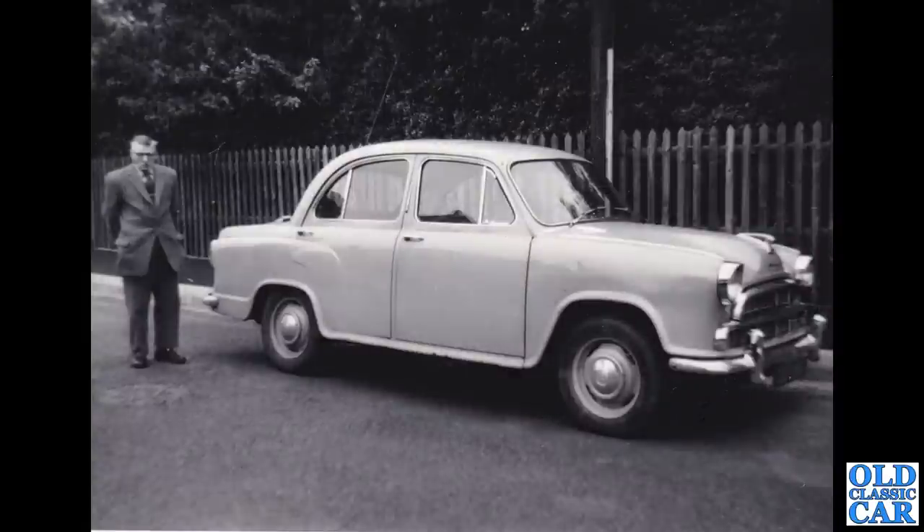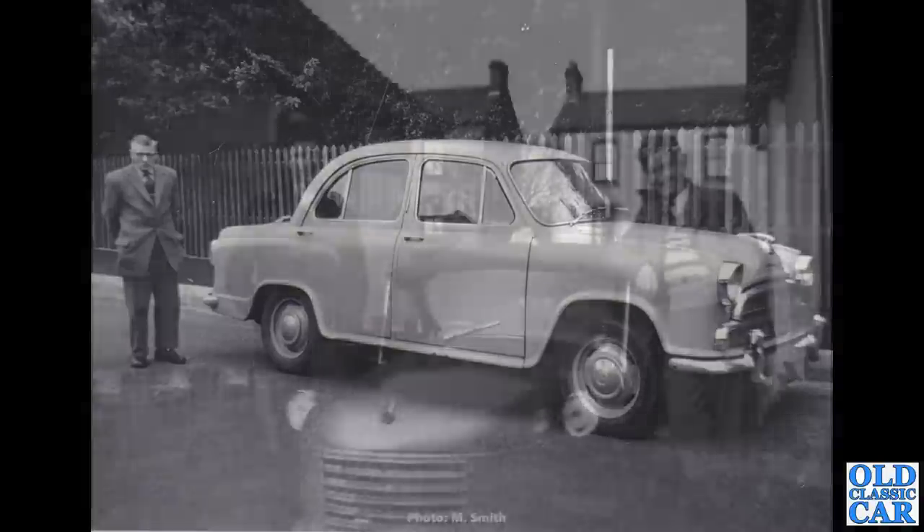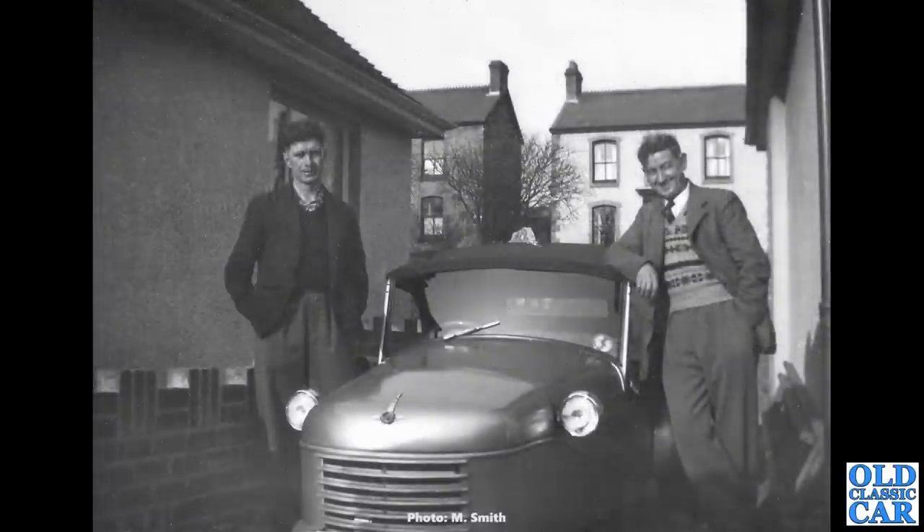Over to Cowley now — a Morris. At first I thought this was a Morris Oxford Series 3, but it is in fact the Cowley — the Morris Cowley 1500. You can tell by the scalloped bonnet; dates this one to between 1956 and 1959. That had the 1489cc B-series engine.